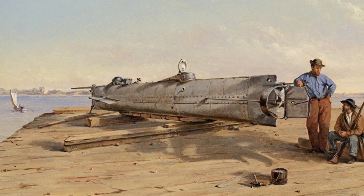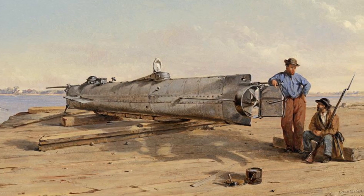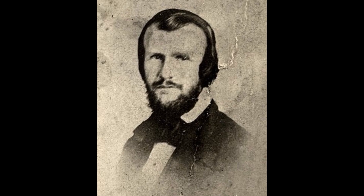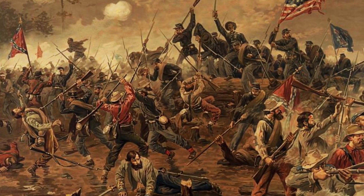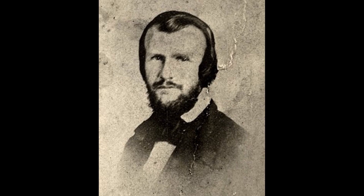The first arguably successful submarine that managed to accomplish its mission was the H.L. Hunley submarine, built by Horace Lawson Hunley during the American Civil War. The Hunley sank three different times, and on its second test, took the life of Horace Lawson Hunley himself.